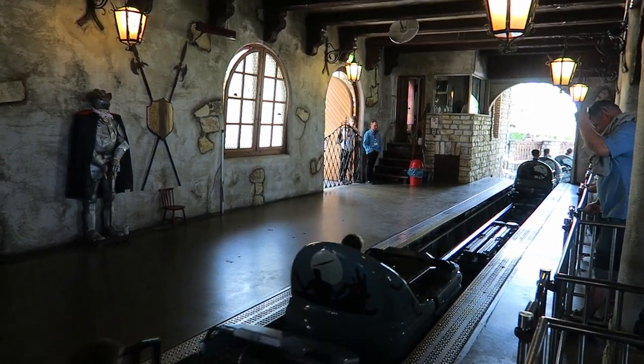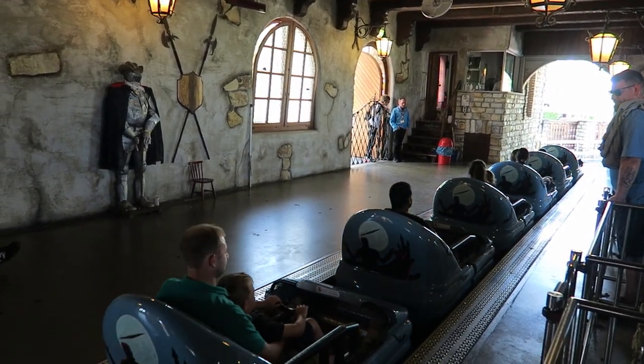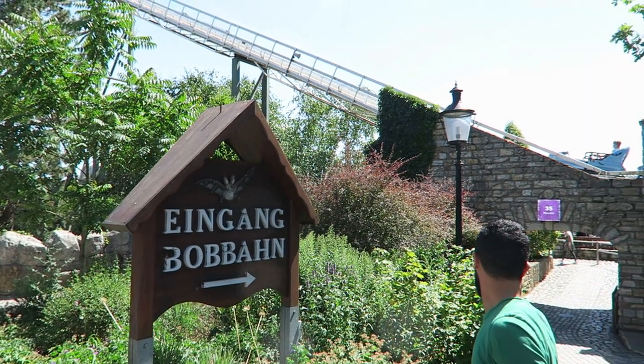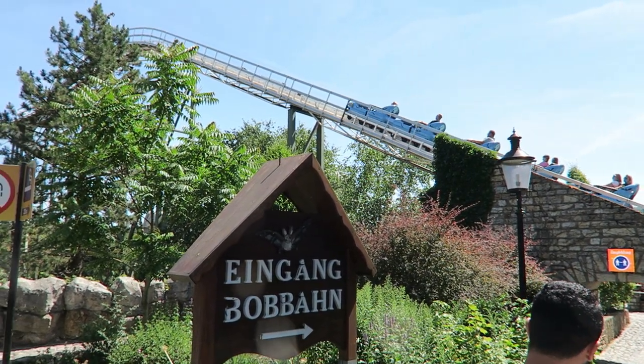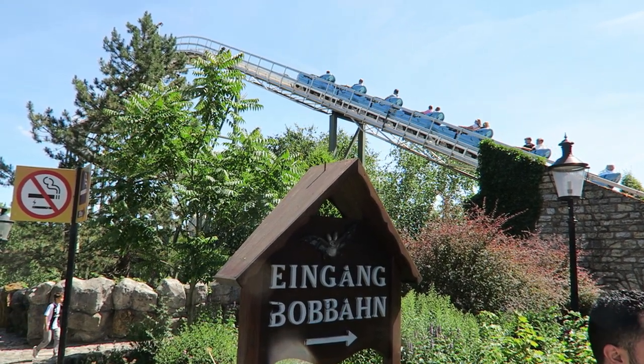Bob Bon is one of Heidi Park's most popular rides. It routinely has a posted 30 to 40 minute wait on all my visits. Fair warning — those switchbacks are entirely outdoors with no shade, so watch out on a sunny day. The park typically runs at least four trains and the operators can load and dispatch this ride very quickly.